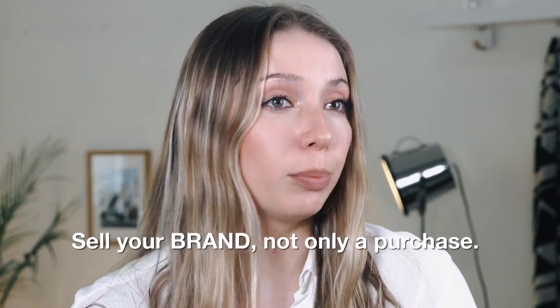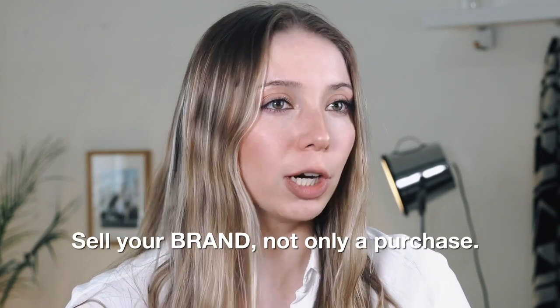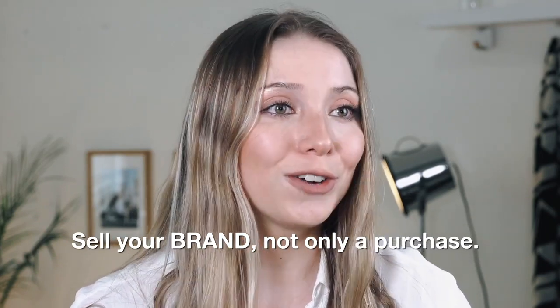You want them coming back for your brand, not just for one purchase, but that's more specific content for another episode. For now, let's just focus on the general concept of creative marketing.